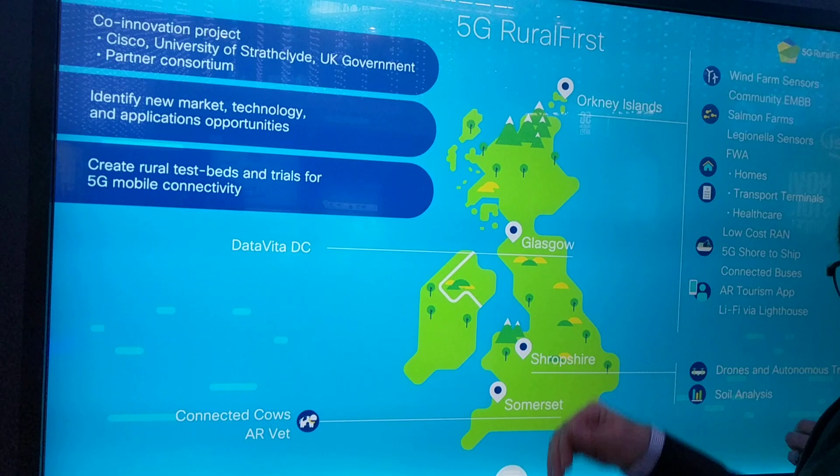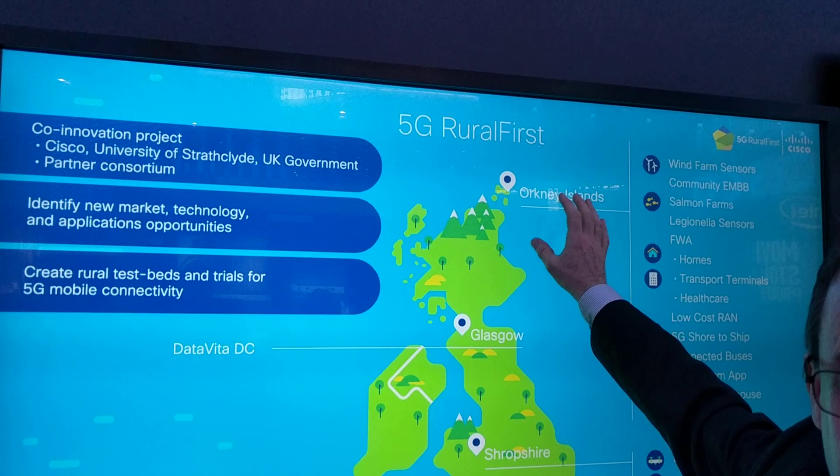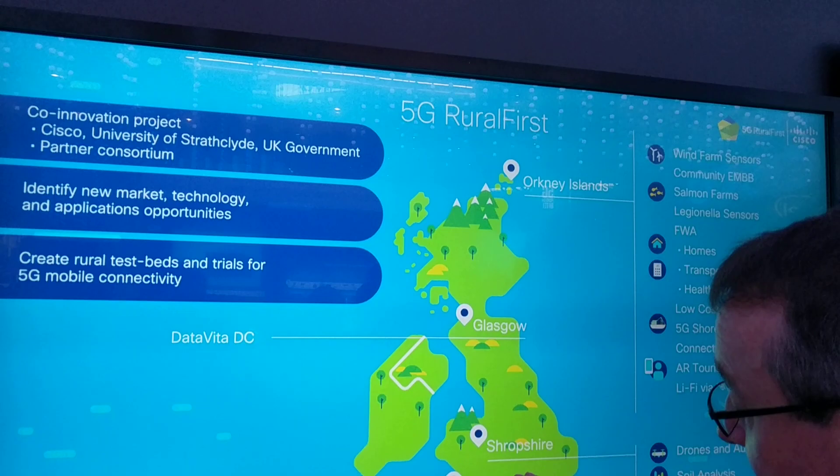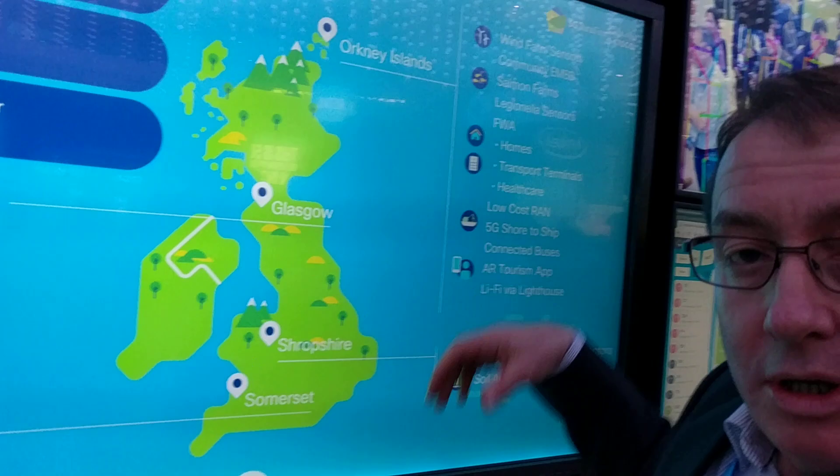We have four different test sites: a Cisco Packet Core near Glasgow, some IoT and consumer mobile broadband in the Orkney Islands — officially the worst connected part of the UK — and also a few agricultural sites down in the south of England, which also have relatively poor coverage of mobile technologies.